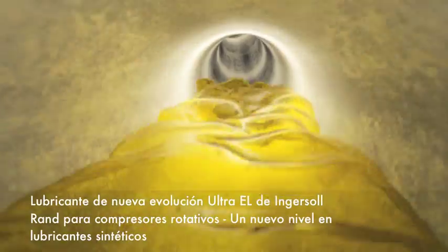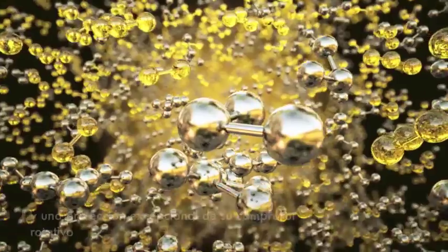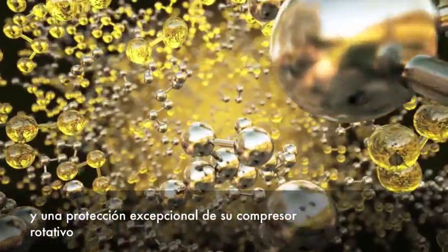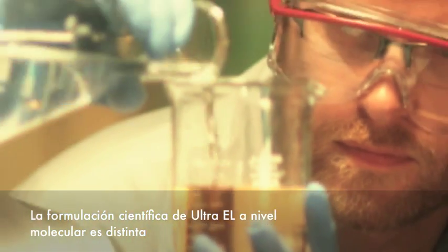Ingersoll Rand's Next Evolution Rotary Lubricant, Ultra EL, takes synthetic lubricants to the next level. Ultra EL is engineered to deliver extremely long life with exceptional protection for your rotary compressor. Ultra EL was scientifically formulated at a molecular level to be different.